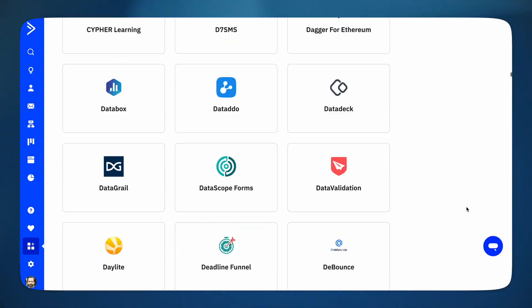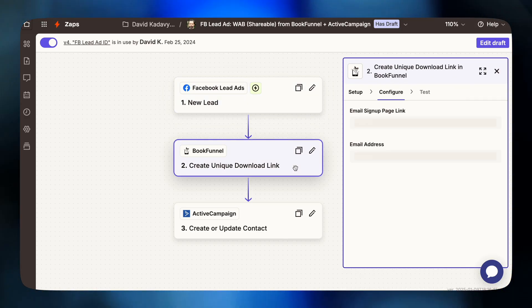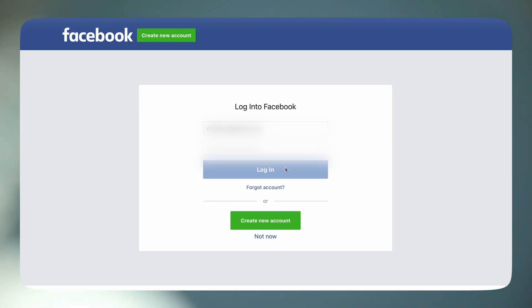Another thing that makes ActiveCampaign versatile is its integrations. They're one of the biggest email marketing platforms, so if there's a piece of software that's important to your business, there's a good chance ActiveCampaign already integrates with it — and these are not puny integrations. Like when I was doing webinars often, AC's integration with WebinarJam was awesome. But if ActiveCampaign doesn't have a direct integration, or if the integration doesn't have all the options you need, they integrate with Zapier. For example, BookFunnel, which I use to deliver e-books, integrates with ActiveCampaign, but I use Zapier for the advanced feature of generating a unique download link for each subscriber.